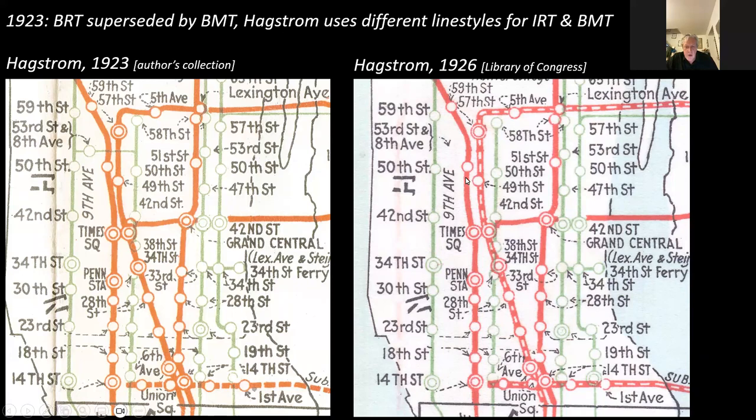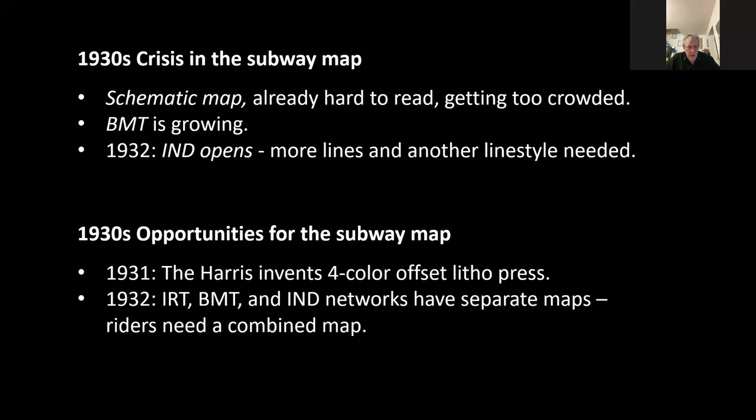In the 1930s, Hagstrom starts to encounter a crisis in the subway map. The schematic map was already hard to read, but now it's getting too crowded. The BMT was growing, the IND network — the third network — opened in 1932, and more lines with another style were needed. That was the problem. But there was also opportunity: in 1931, the Harris Printing Press Company invented the first four-color offset method press, and in 1932 the IRT, BMT, and IND networks all had separate maps, each showing only their own network. As a subway rider, you'd want a map of the whole network — and that was an opportunity for Hagstrom.